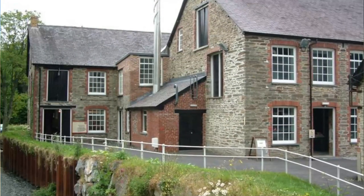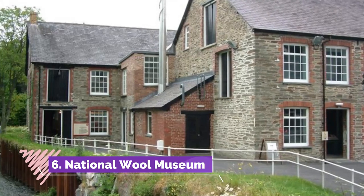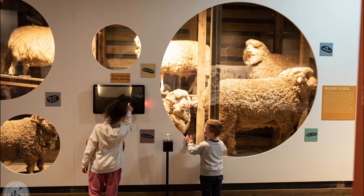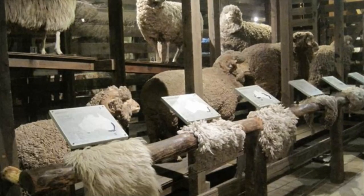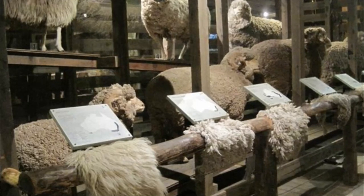Number six: National Wool Museum. The National Wool Museum is not to be missed if you want to learn all about Geelong's past as the wool center of the world. Well-presented artifacts and exhibits highlight the profound impact the wool industry had on not only Geelong's economy and society, but even its architecture too.